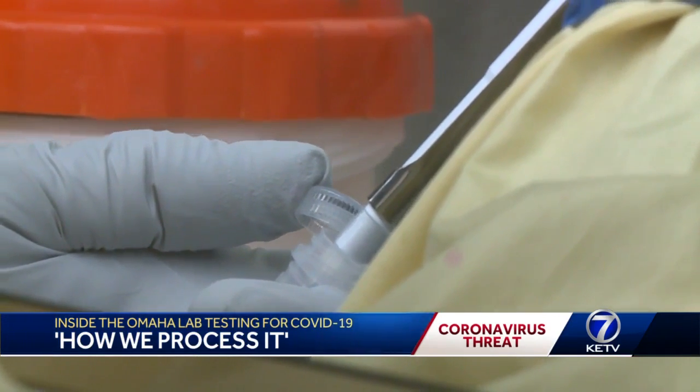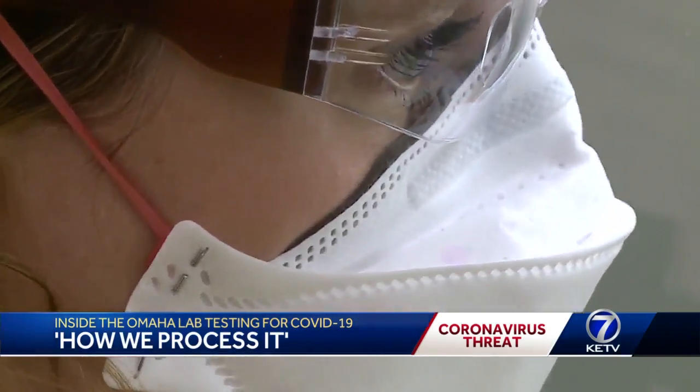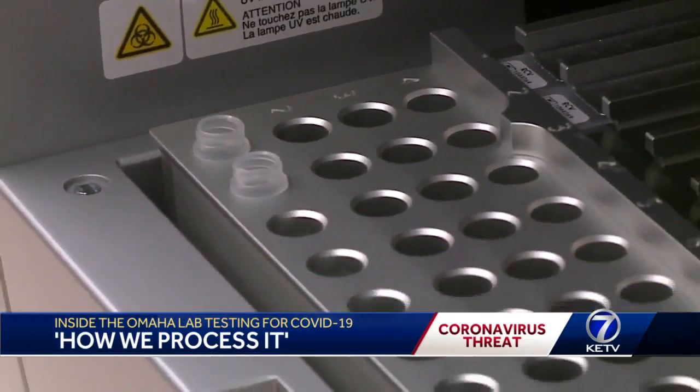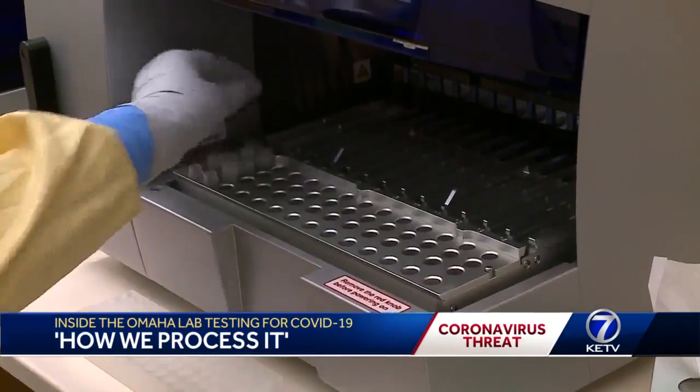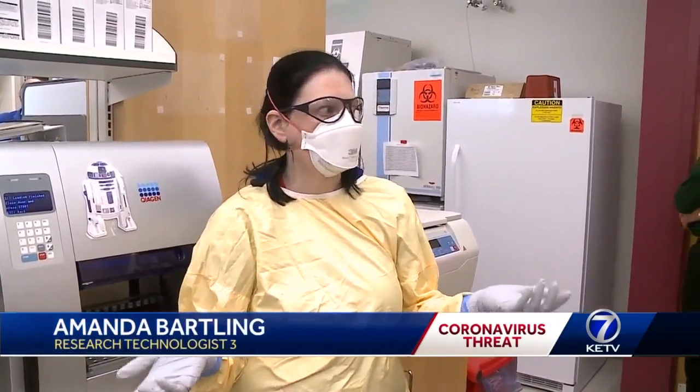This gets vortexed in order to release the viral particles from that swab into the solution. And once they isolate the virus, we are going to load elution tubes into the first row. This will be the tube that our final sample is in. I'd say we generally have results within four to six hours.